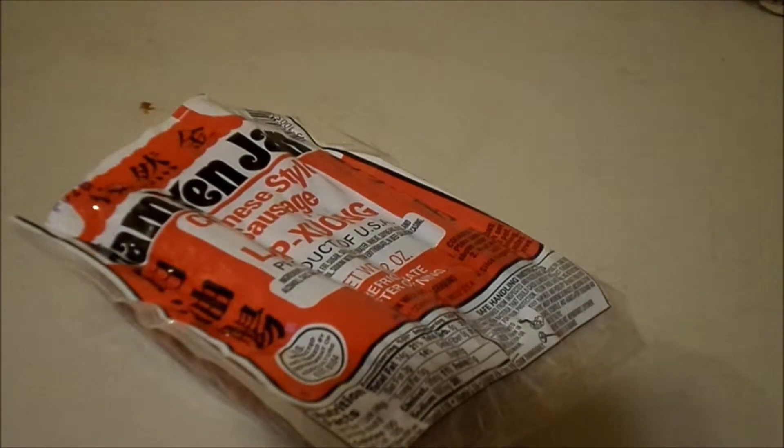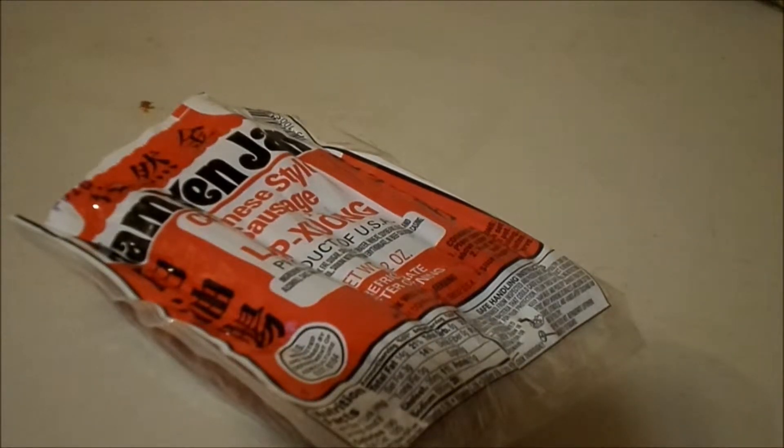Hey guys, RageModeToom here, and today we have a weird food review. This is probably gonna be a series — another weird food selected out today, too. Probably gonna have two videos coming out.